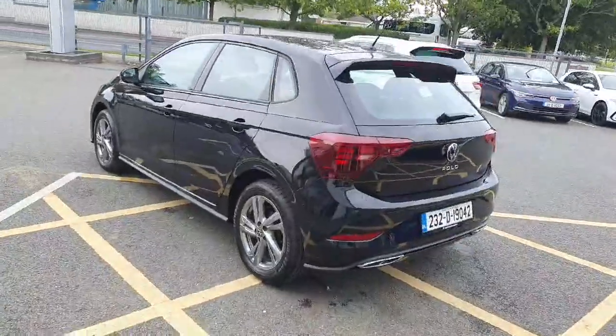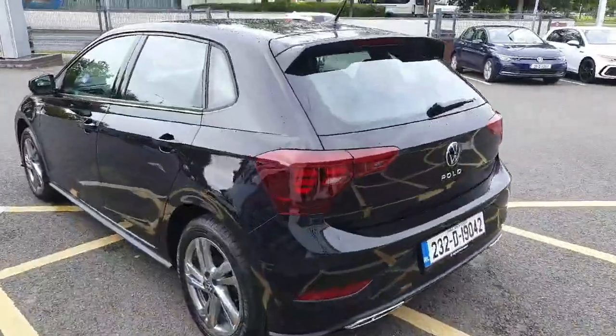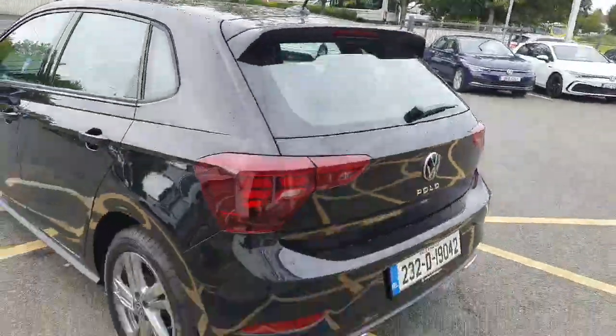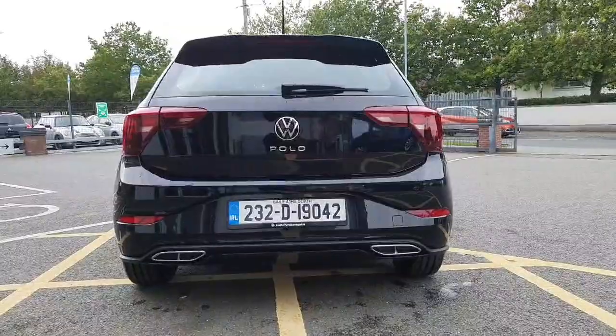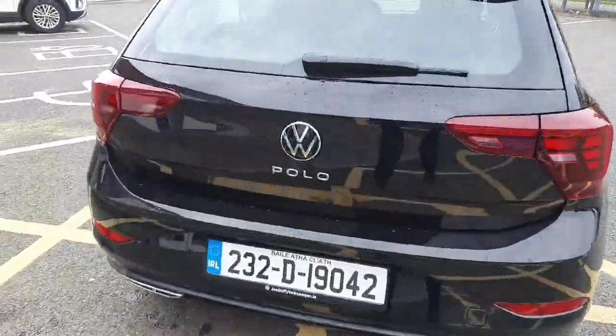Moving on to the rear of the car — I think this is absolutely beautiful, gives it a nice sporty look. We have this spoiler here, which is part of the OR Line package. And here we have the quad tip exhaust on the rear bumper. It's really nice.